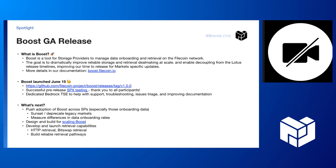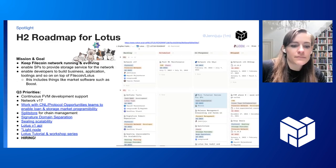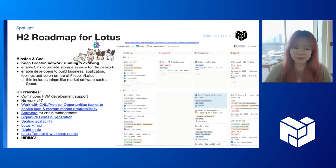Thanks everyone, and stay updated for more releases in the future. Awesome, thank you Brenda. Jennifer for Lotus H2 roadmap. What's Lotus? In case anyone doesn't know, it's the reference implementation for the Filecoin network.